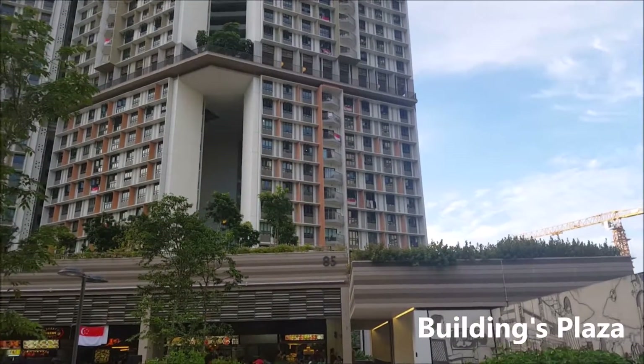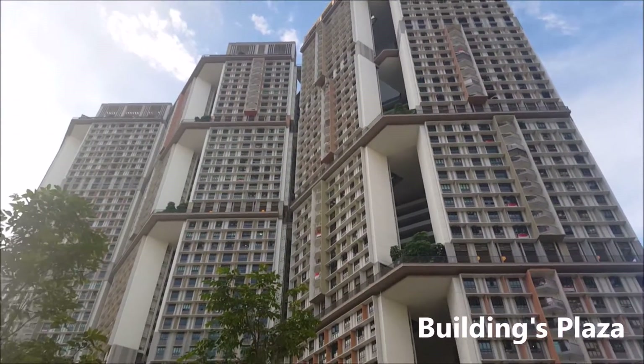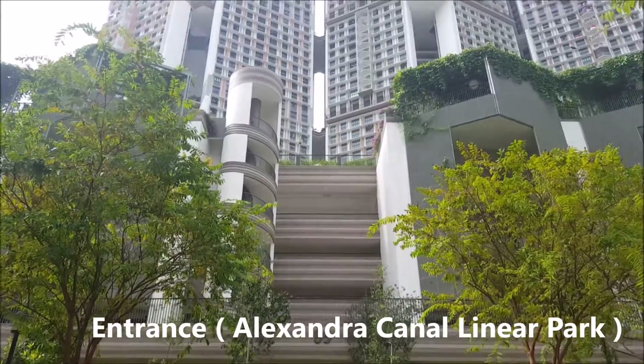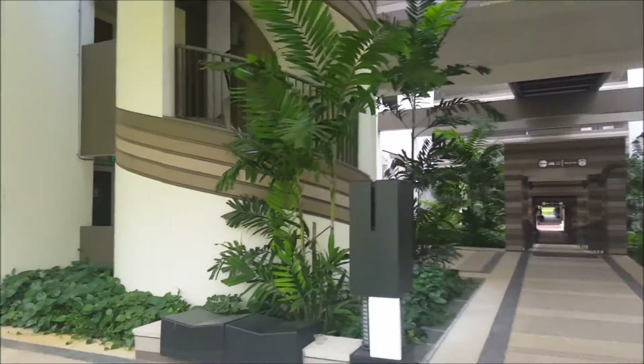The entrance leads to the building's plaza, which allows people to view the exterior facade of the building, creating a sense of reputation and harmony. Moving on to another entrance located at the Alexandra Canal Linear Park, which has the same building approach and entrance.